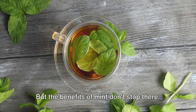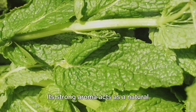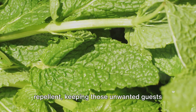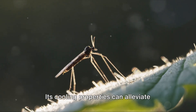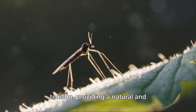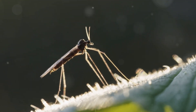But the benefits of mint don't stop there. If you're ever plagued by a pesky mosquito, mint can lend a hand — its strong aroma acts as a natural repellent, keeping those unwanted guests at bay. And the next time you're nursing a headache, consider reaching for some mint. Its cooling properties can alleviate tension, providing a natural and refreshing form of relief. Mint — a refreshing way to soothe your health worries.